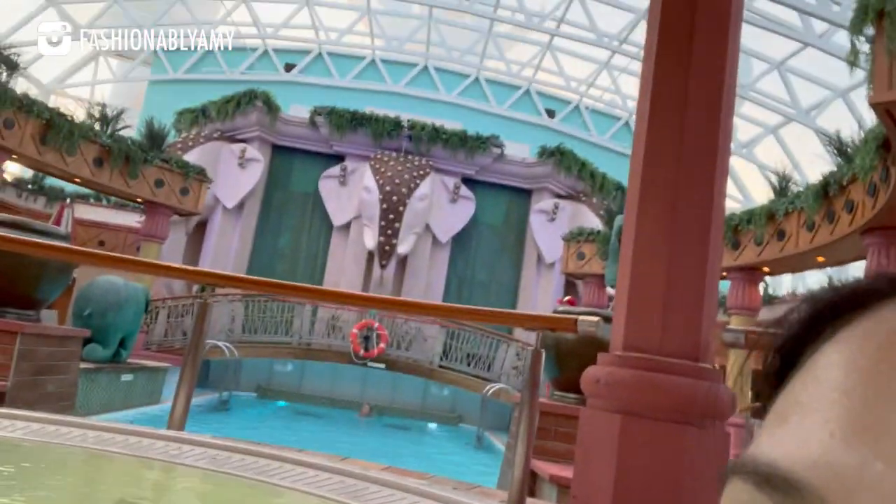We're in the adult solarium — it's covered, so they do open it to kids during bad weather. It's quite nice here because we have the solarium and the hot tub to ourselves right now. Earlier there were still a few people here, and there's also a swimming pool on the other side. I guess fewer people come after dinner because it's later and it's about to close as well.